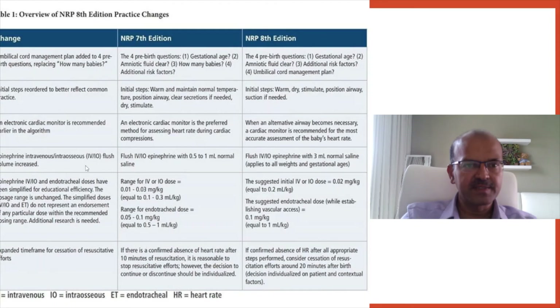For the intravenous or intraosseous epinephrine dose, the flush volume was previously 0.5 to 1 ml of normal saline, but in clinical practice most providers give 3 to 5 ml. The updated recommendation sets the flush volume at 3 ml regardless of weight and gestational age. The dosage of epinephrine has also been simplified, rather than stating 0.01 to 0.03 mg per kg or 0.1 to 0.3 ml per kg of 1:10,000 solution.